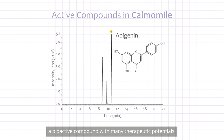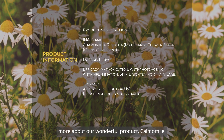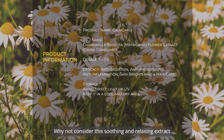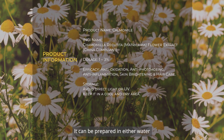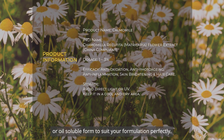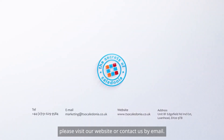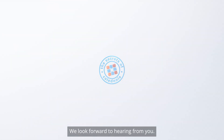LC-MS/MS analysis of Calmomile confirmed the presence of the flavonoid apigenin, a bioactive compound with many therapeutic potentials. We hope that you enjoyed learning more about our wonderful product Calmomile. Why not consider this soothing and relaxing extract in your future formulations? It can be prepared in either water or oil-soluble form to suit your formulation perfectly. If you would like to learn more about this or any of our other extracts, please visit our website or contact us via email. We look forward to hearing from you.